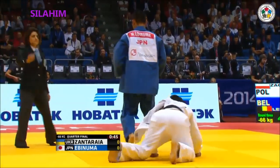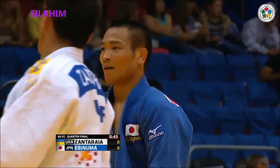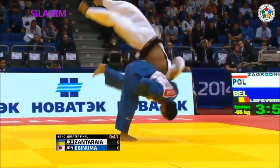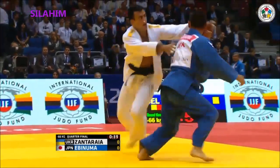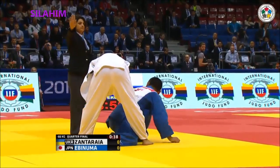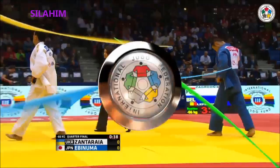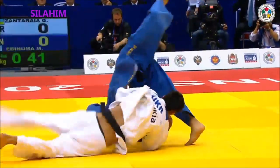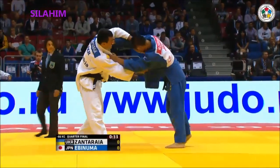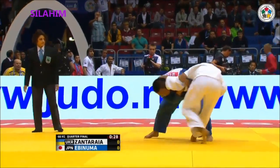Ebinuma just a flurry of attacks — he's going one-one-one. And we know what happens then: the opponent picks up the passivity penalty. Ebinuma fighting very, very cleverly. He goes again. I don't think there was any spinning out there — just the overthrow. Ebinuma's just got too much for him, hasn't he? Zantaraia got his arm out on that one — yeah, to prevent the rotation. Got the elbow down. Another attack from Ebinuma — it's going to leave Zantaraia passive. Has he got enough energy to throw it in? He has a little stab there, but he's got the hands in the wrong place.